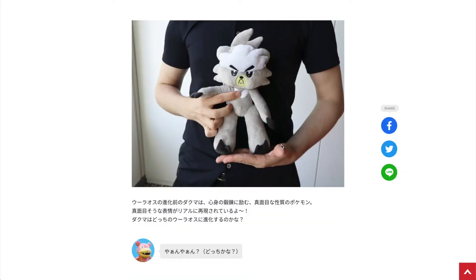Next up we have Kubfu. This one doesn't look happy — it looks serious. To be honest, Kubfu is also not really my favorite Pokemon. It looks very basic.